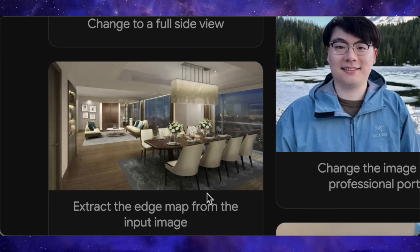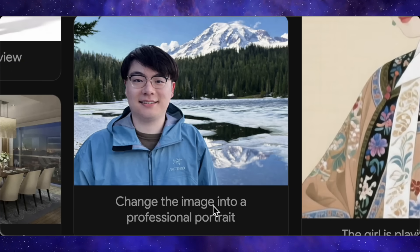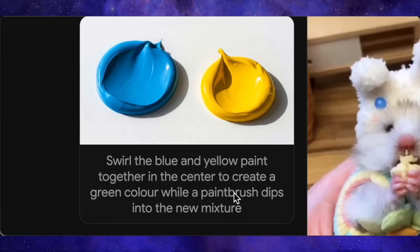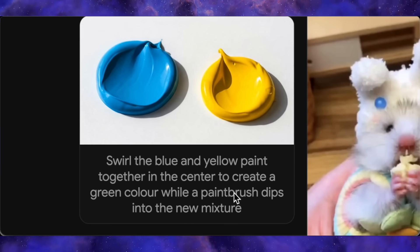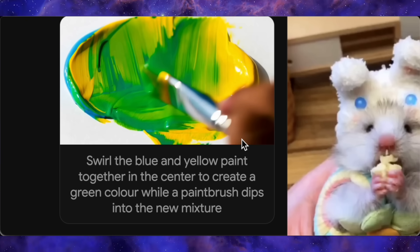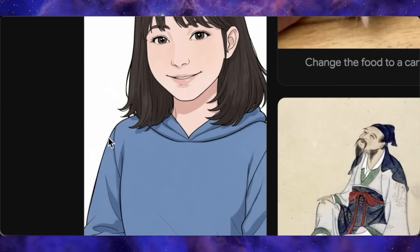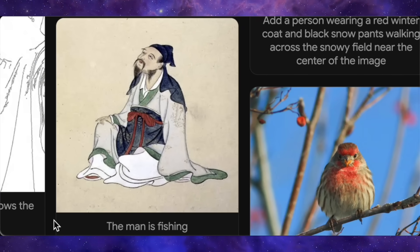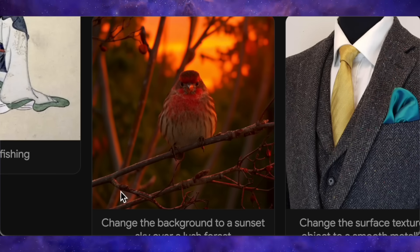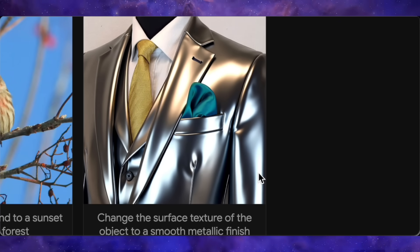There are many more examples. It can take an indoor photo and extract the edge map, generating it in a very impressive manner. Or take a boy in a casual winter outfit — with the prompt to change the image into a professional portrait, it keeps his face and hairstyle exactly the same but completely changes his clothes to a suit and the background to an office setting. With blue and yellow paint, the prompt asks to swirl them together to create green while a paintbrush dips into the mixture — and it does exactly that, showing the mixed paint, the resulting green color, and even a hand holding a paintbrush. It can also reverse this, taking an edge map of a girl and generating a full anime-style image that follows the lines perfectly, maintaining artistic consistency. It handles backgrounds beautifully, changing the scene behind a bird to a stunning sunset sky. For extreme precision, a prompt to change a coat's surface texture to a smooth metallic finish is applied only to the coat, leaving the tie and shirt underneath untouched.